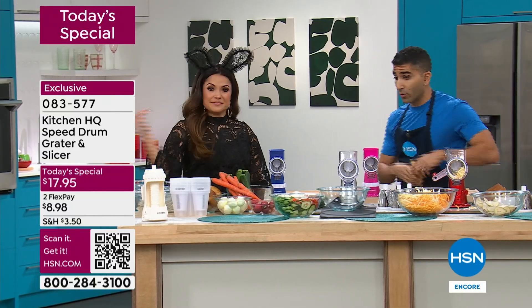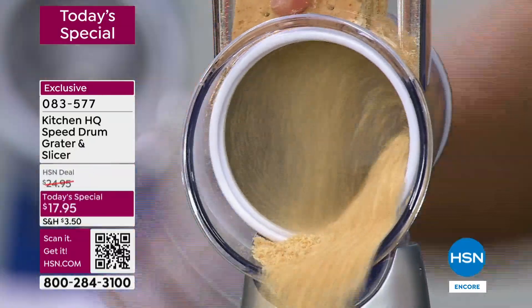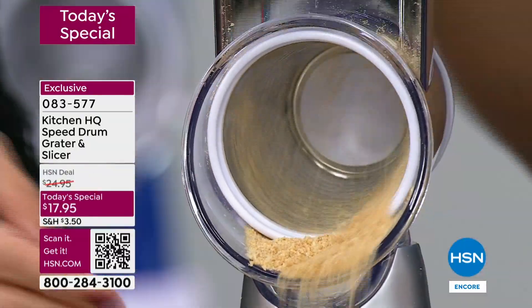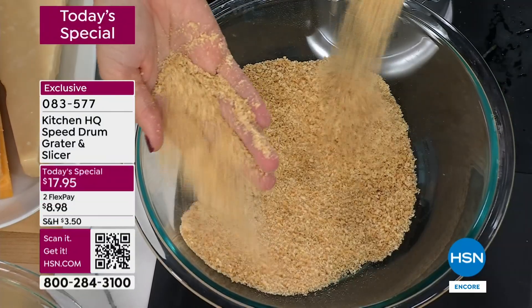Look at this. Holidays are coming up, you want to make a pie, a little pie crust, graham cracker crust. In seconds, I don't need a heavy food processor. And when I get down to the bottom, even — look at the even results you get. It's as if I took out my big heavy food processor, except I didn't.